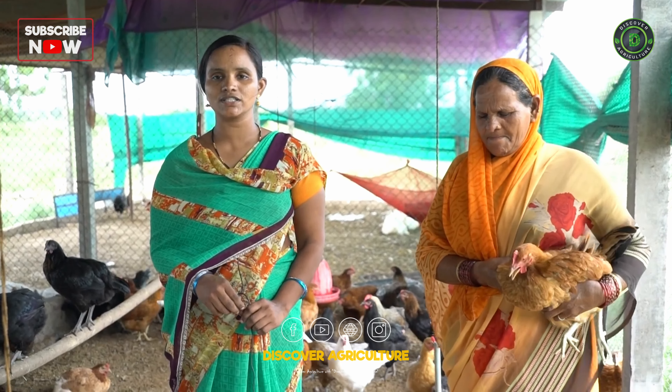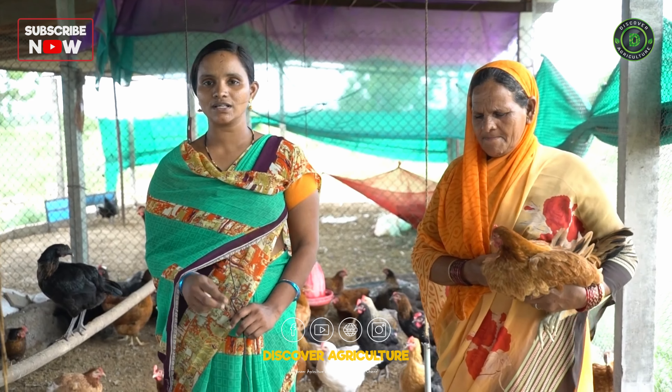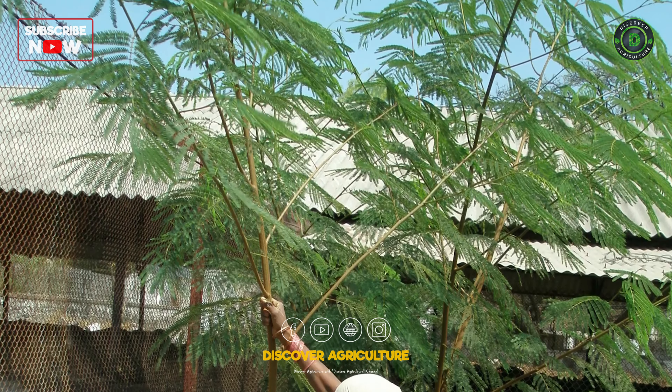A farmer testified: Vanraja chicks were bought from KVK, and even though they are less than 3 months old, they are ready to lay eggs. If you consider a local breed, it normally lays around 60 eggs per year, but the Vanraja breed lays an average of 180 eggs annually.